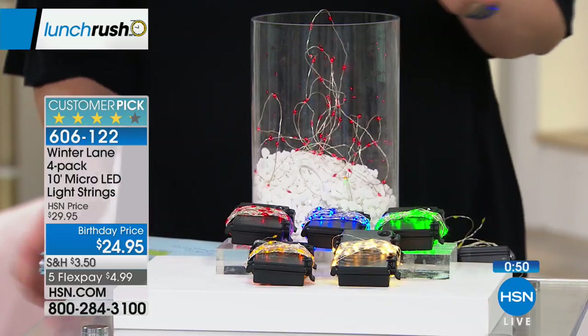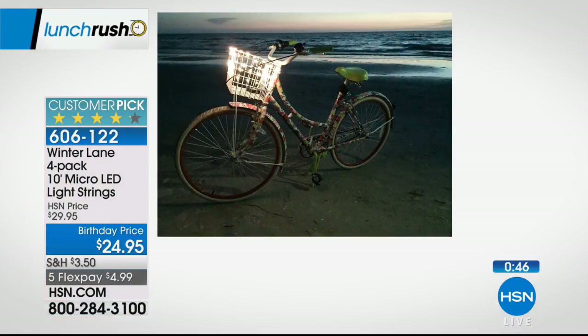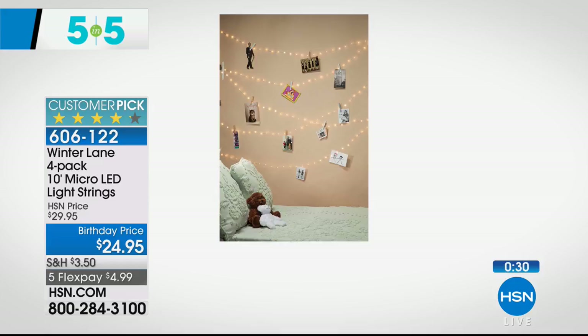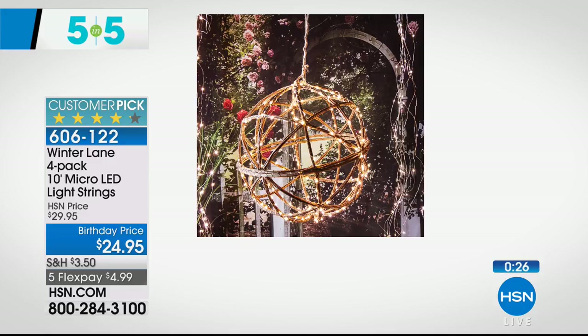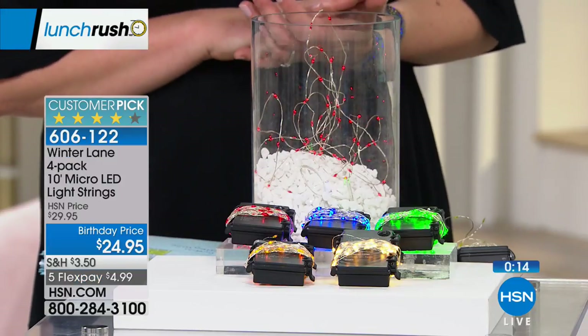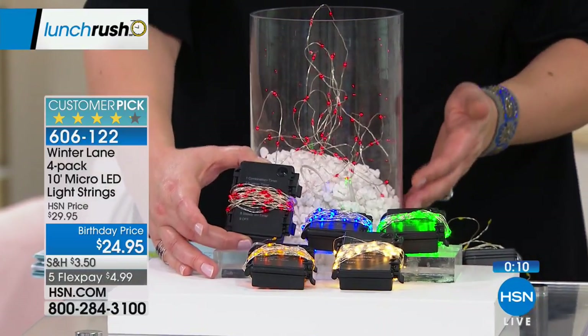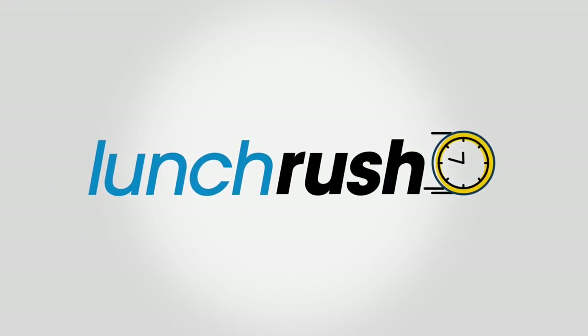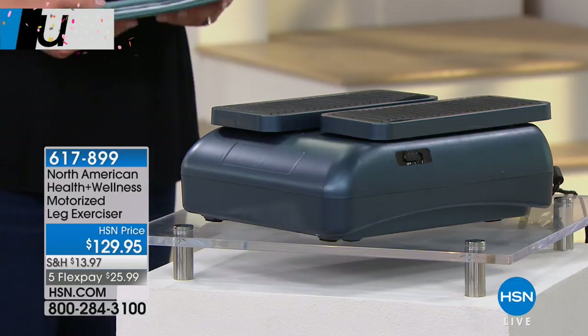Here are the Winter Lane Lights. I'm in love with these because they can be used all year long. This is the final day at this price with five flexible payments of $4.99. It's a customer pick — you don't have to plug them in because they run on AA batteries, which come included. You're getting four sets of 10-foot micro-LED light strings in amber, green, blue, red, warm white, and multicolor. The multicolor goes from amber, green, red, and blue. Hide the battery pack in some decorative rocks, wrap them around tree branches during the holiday season, or put them on a wreath on the front door where you can't plug anything in. Item number 606-122.